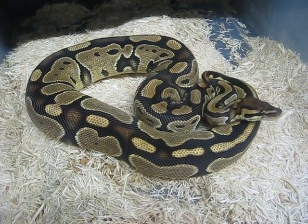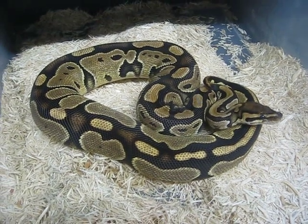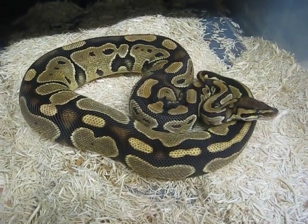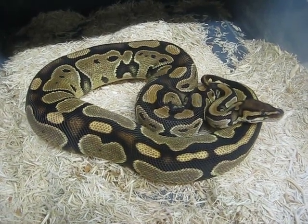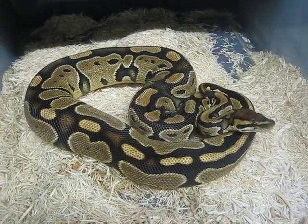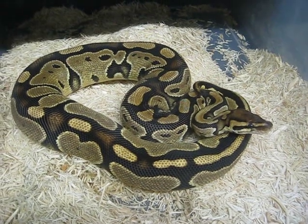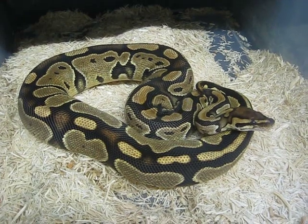My camera is about to run out of battery, but here is my female phantom — a pretty little snake. You can see the contrast and the pattern on it, it's just awesome. We have a project line for her, and you can tell she is a very laid-back snake with a nice personality, just like most ball pythons at five or six years old.